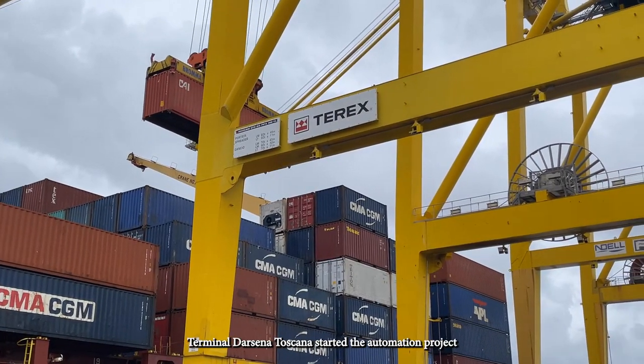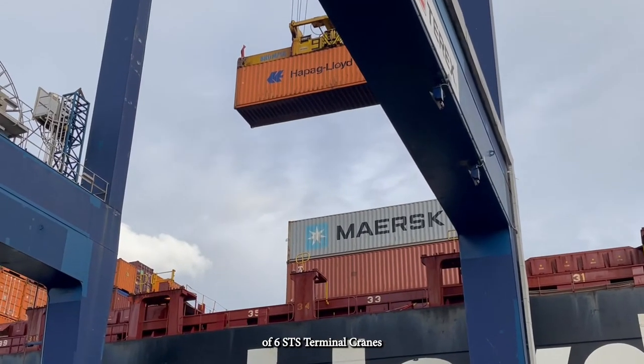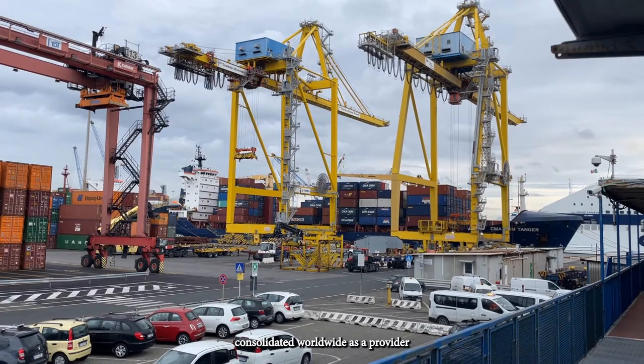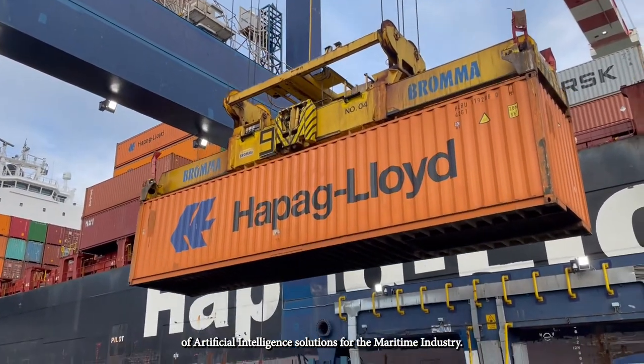In August 2020, Terminal d'Arcena Toscana started the automation project of six STS terminal cranes in collaboration with Orbita Ports and Terminals, a well-known engineering firm consolidated worldwide as a provider of artificial intelligence solutions for the maritime industry.